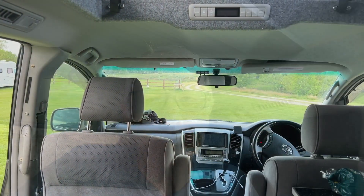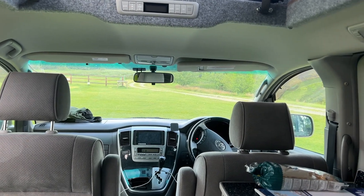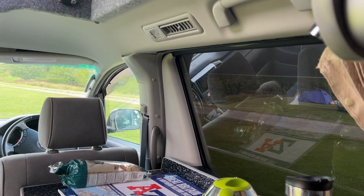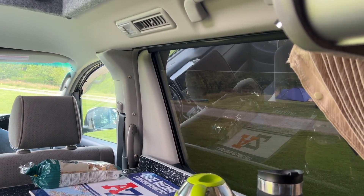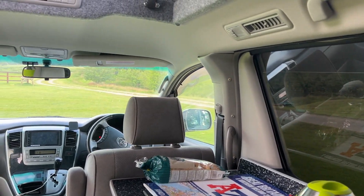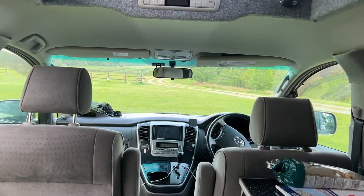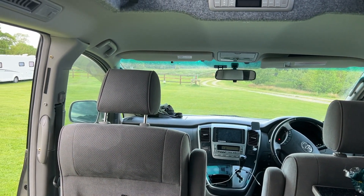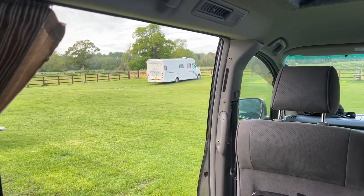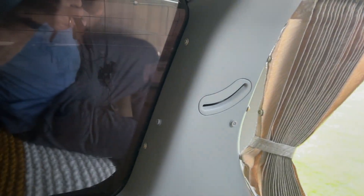I wanted to show you something which I think you're going to find pretty remarkable. So you're thinking, well, what are we looking at, Julian? Looks like the inside of a Toyota L4 camper van. Yes, but I'm focusing on the windows. Why am I focusing on the windows? Because there is absolutely no condensation. Now, you're going to say, oh come on Julian - you've been up for a while, you've had a shower, you've cleaned the windows, you've put the air conditioning on.